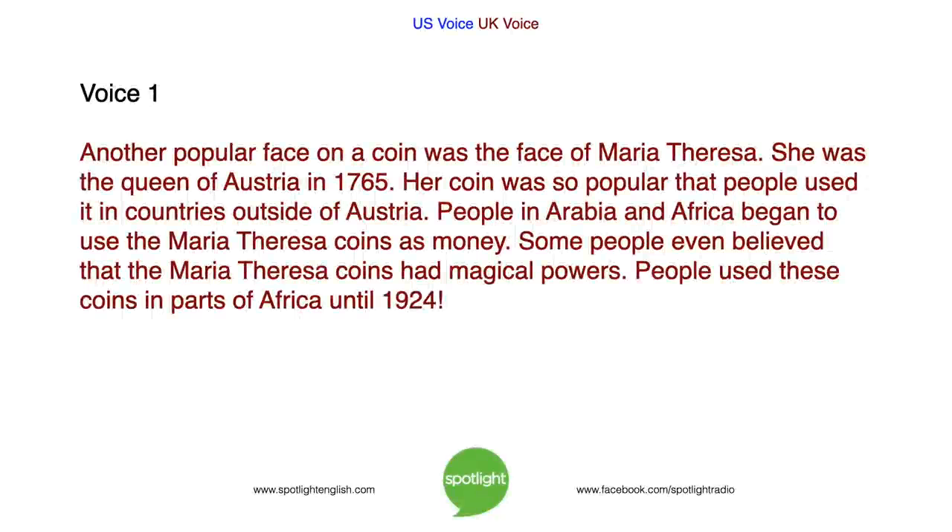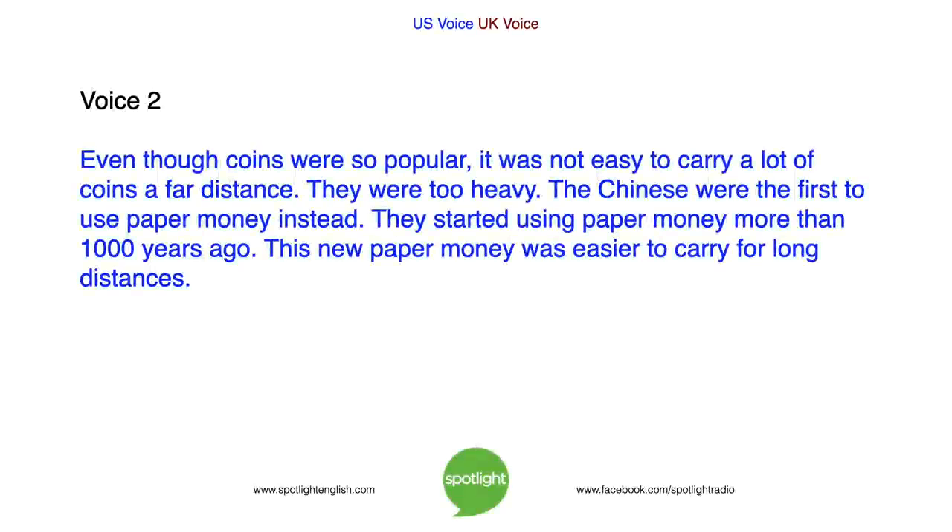Another popular face on a coin was the face of Maria Theresa. She was the Queen of Austria in 1765. Her coin was so popular that people used it in countries outside of Austria. People in Arabia and Africa began to use the Maria Theresa coins as money. Some people even believed that the Maria Theresa coins had magical powers. People used these coins in parts of Africa until 1924.